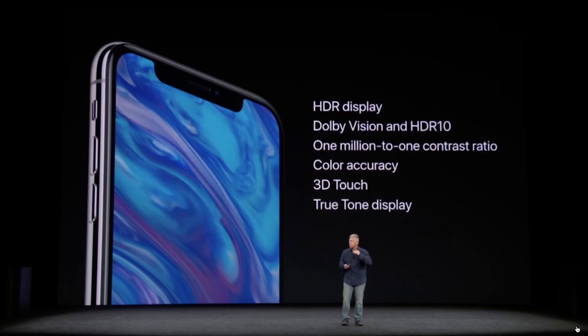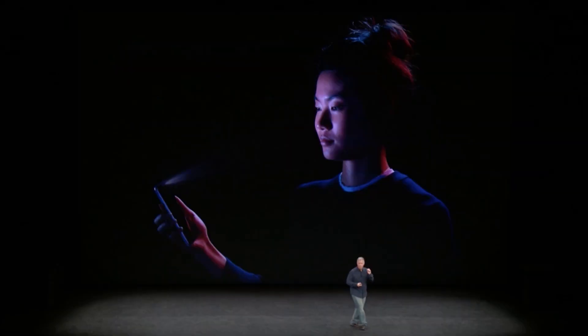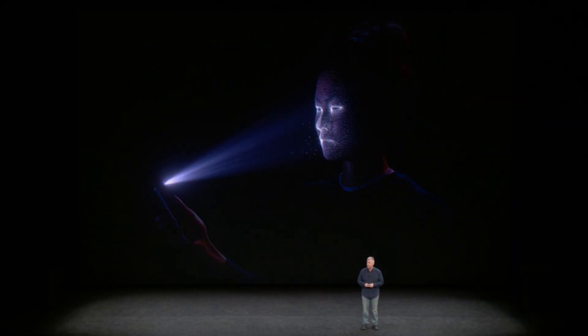It also supports 3D Touch, though there's no home button or fingerprint scanner. Instead, you have face detection above the display — technically termed Face ID — featuring a TrueDepth camera, a dot projector, and an IR camera to make sure it's securely locked to your phone.